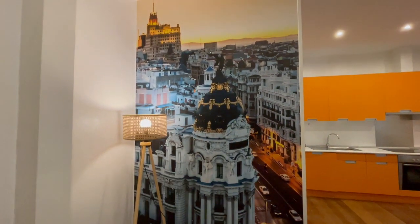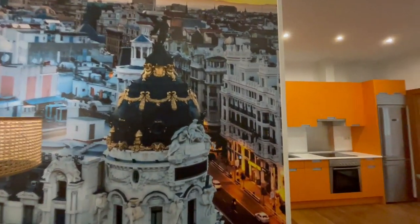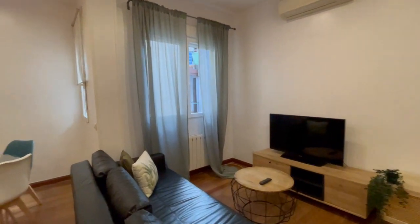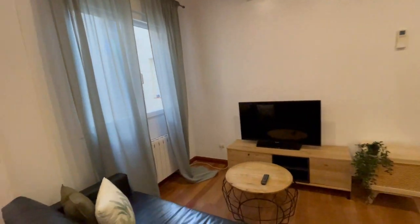This is Gran Vía, very near from here. You will be very near to every museum, bar, restaurant, so it's a very well connected and located area of Madrid. You will have AC and heating.